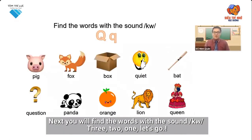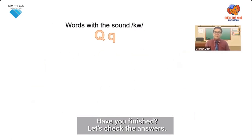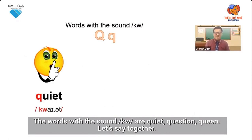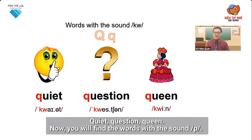Next, you will find the words with the sound QU. Three, two, one, let's go. Have you finished? Let's check the answers. The words with the sound QU are quiet, question, queen. Let's say together: quiet, question, queen.